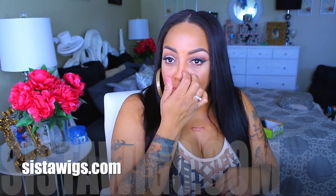What's up loves? It's your girl April. So today's video is going to be something totally different. This is like some new type of wig. It is available at sisterwigs.com, so make sure you check them out.